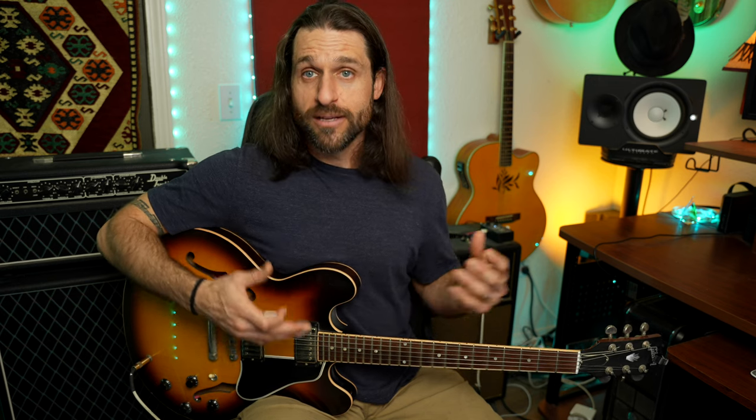I want you to try something right now. Get yourself in front of a mirror, or even better, film yourself. If you sit like this when you play guitar, go ahead and sit like this and play the hardest thing you know — the thing that's pretty much out of your reach, the thing that's too difficult for you. I want you to do that, film yourself, and watch it back.